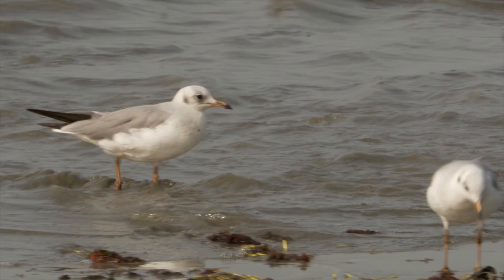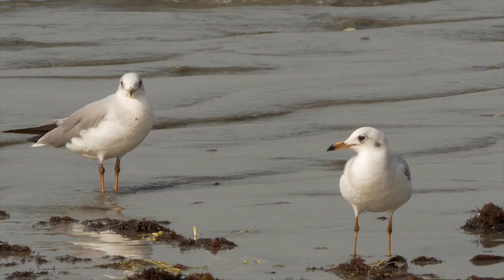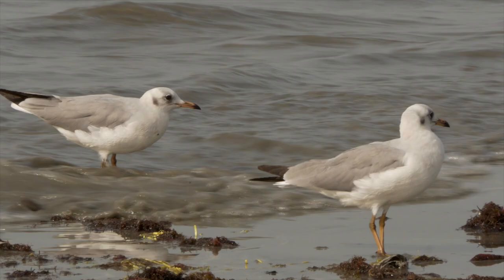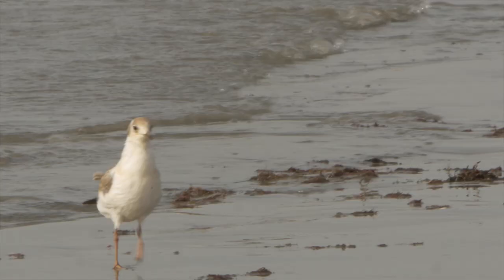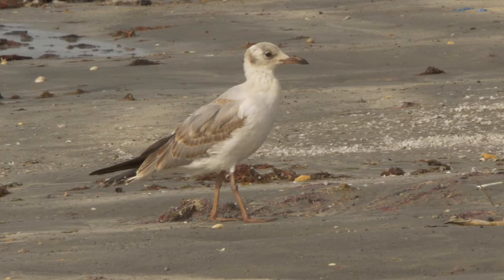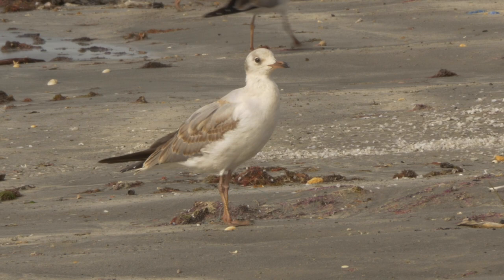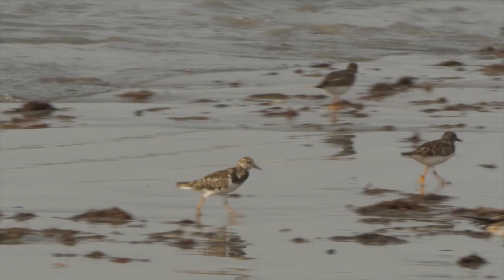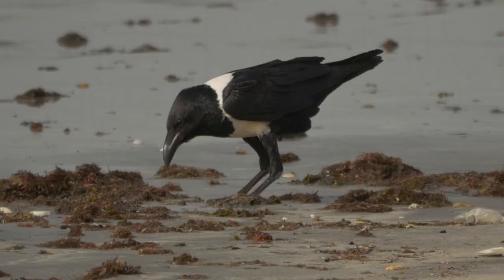Grey-headed gulls appear somewhat more sturdily built, however, with a more sloping forehead accentuating a longer, slightly heavier bill. They are more distinctive when they take flight, with a characteristic primary pattern. Some youngsters still had the gingery wash of juveniles, whilst others were more advanced into first winter plumage. Amongst the gulls was a small flock of winter-plumaged ruddy turnstones, and a foraging pied crow.